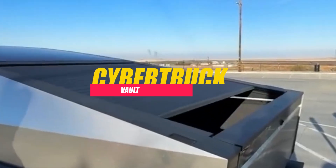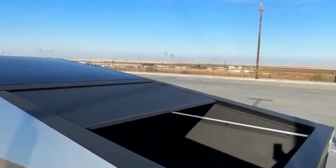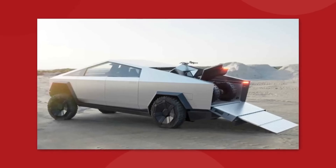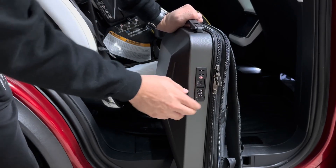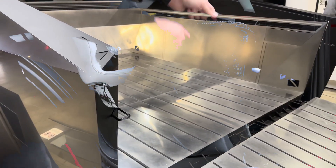One of the unique features of the Cybertruck is the rear storage compartment, aptly named the Cybertruck Vault. This weatherproof and secure space is integrated into the rear of the vehicle, providing ample room for storage. Whether it's tools, equipment, or valuable items, the Cybertruck Vault offers a convenient and protected storage solution, enhancing the truck's utility for both work and play.